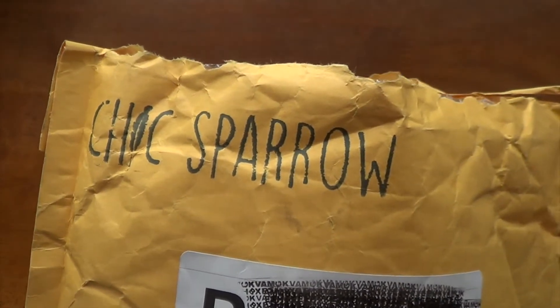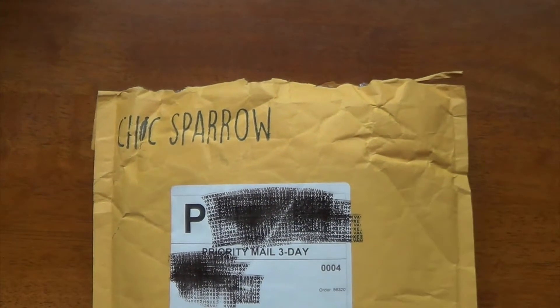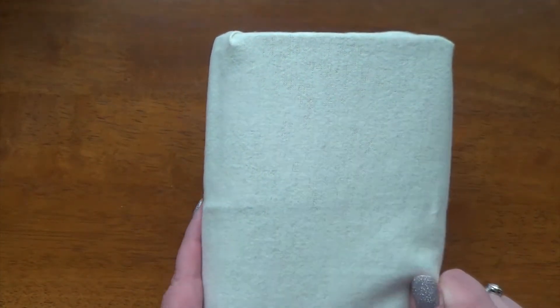I actually didn't expect to see this until like the beginning of April, so it was nice that it got here so quickly, and I thought I would just share it with you super fast on a quick video. I'm gonna pull this stuff out. It's been a while since I've gotten anything from Chic Sparrow, but I follow Jennifer on Instagram, and she posted something about a leather that was kind of coming back, and I really wanted to try it out. So I went ahead, I had a little bit of store credit, and I used that and I got what's in here.